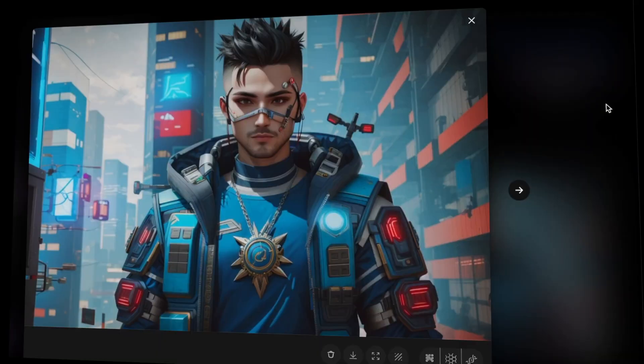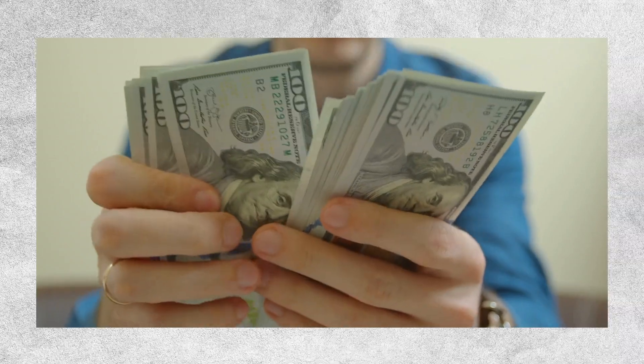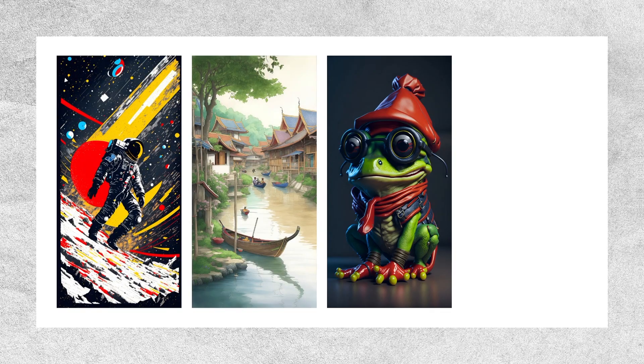That looks insane. For the next 30 days, I'm gonna try selling this AI-generated art the lazy way and see how much money I can make from these incredible pieces of art.